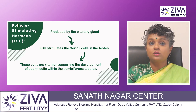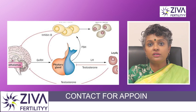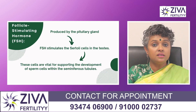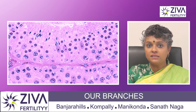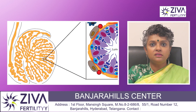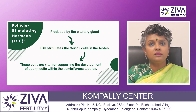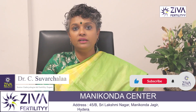Follicle stimulating hormone is also produced by the pituitary gland and it stimulates another special type of cells called Sertoli cells in the testis. These cells are very vital for supporting the development of sperm cells within tubes called seminiferous tubes. You can think of them as mother cells — they provide nutrition to the sperm cells growing within them, and their functioning is controlled by follicle stimulating hormone.